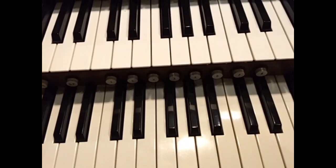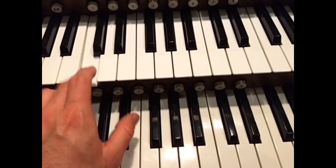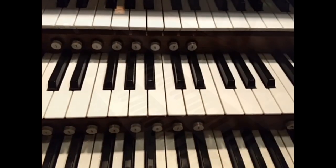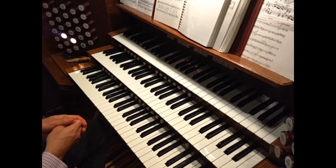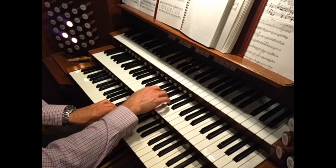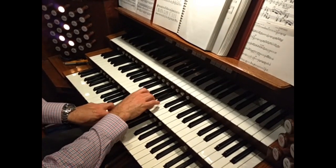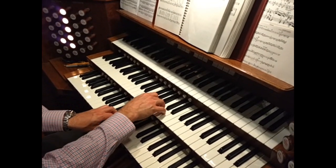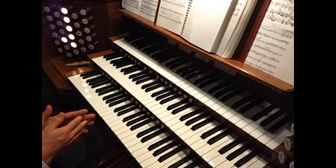Now let's take a look at the 1 and 3/5 pitch stop. Let's press middle C again. The 1 and 3/5 stop when I play middle C is actually sounding an E, 2 and a half octaves above. You might be wondering why the organ has all these mutation stops — what do they really do? Let's take a sample of the solo line of an opening hymn with just an 8-foot stop. Now let's try adding the 2 and 2/3 — kind of makes it stand out more. Let's add the 1 and 3/5 to that — even better. Mutations add lots of color to the solo line and really make it stand out.